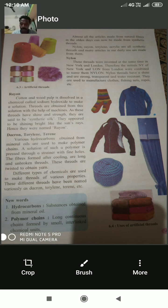Dacron, terrylene, and terrain: Various hydrocarbons obtained from mineral oil are used to make a polymer chain. The solution of this polymer is pressed through a strainer with fine holes. The fibers formed after cooling are long and unbroken threads, which are twisted to obtain yarn. Different types of chemicals are used to make threads of various properties — these have been named dacron, terrylene, and terrain. New words: hydrocarbons are substances obtained from mineral oil; polymers are long continuous chains formed by small interlinked chemical units.